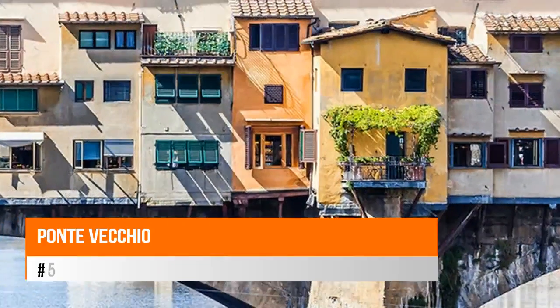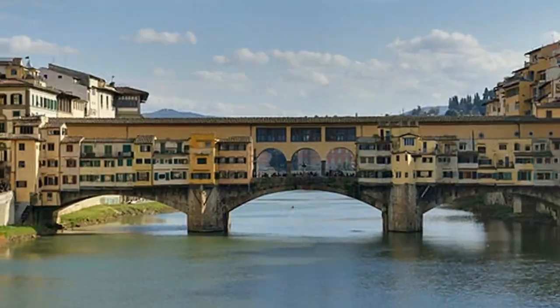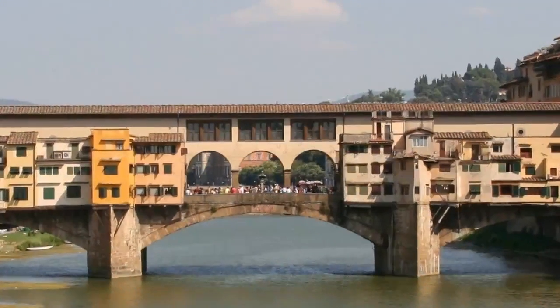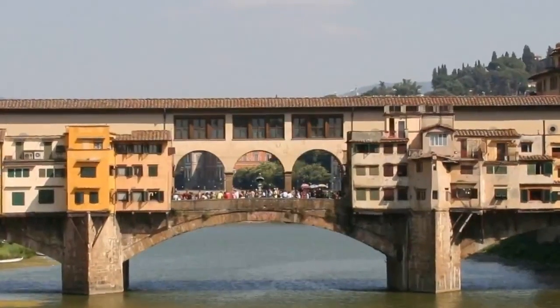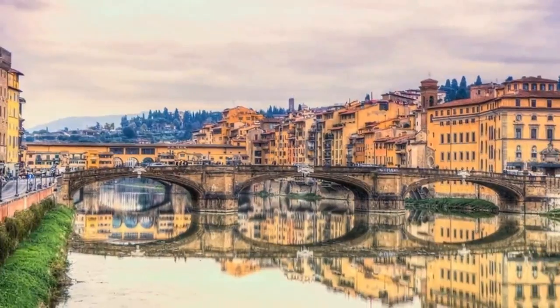Number five: Ponte Vecchio. The Ponte Vecchio may well be the most widely recognized icon of Florence, and its graceful arches topped by a jumble of shops is most certainly one of the city's prettiest scenes. The bridge has traditionally been the home for the shops of Florence's talented goldsmiths, and a stroll across it still shows a dazzling array of fine jewelry.